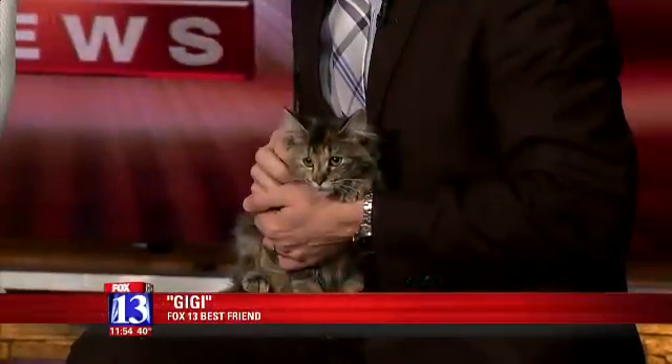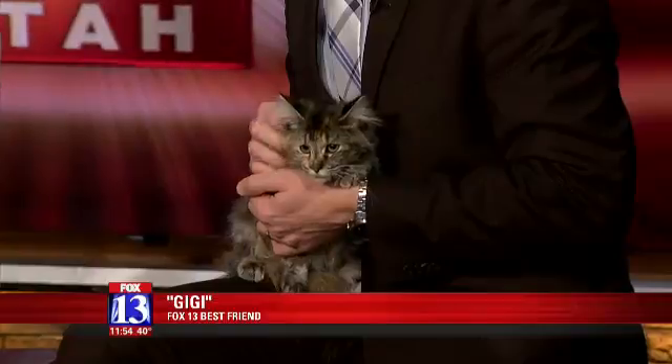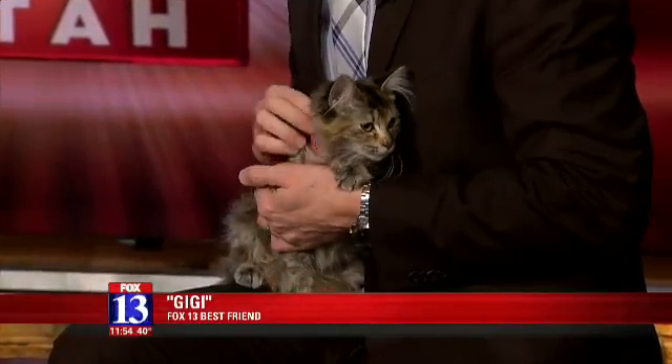As you can tell, we've got a fox best friend sitting on my lap. Jenny brought in Gigi here, a very cute kitten. It's so hard for me to even talk about her because I want to keep her for myself. She is really sweet and really cute.